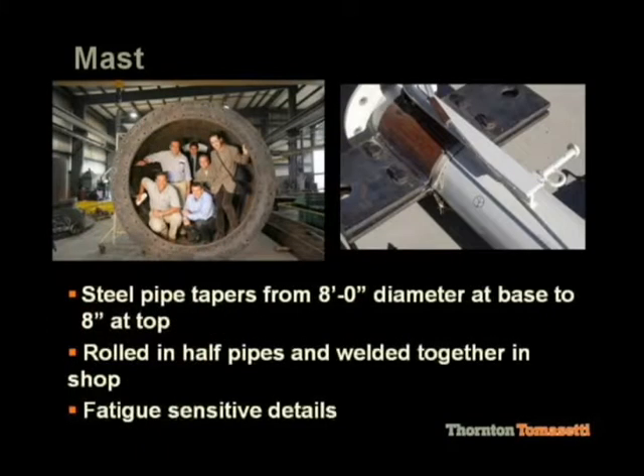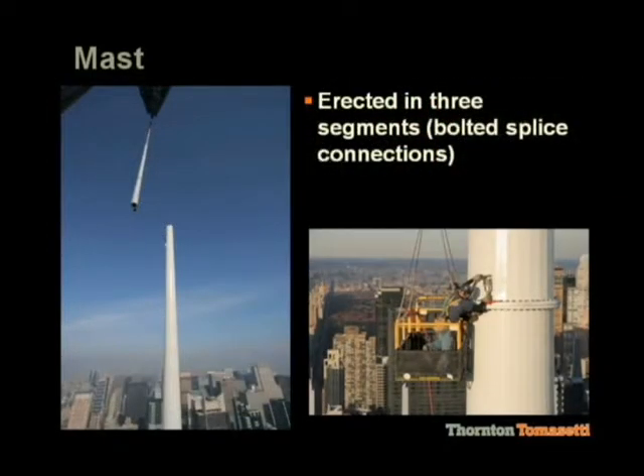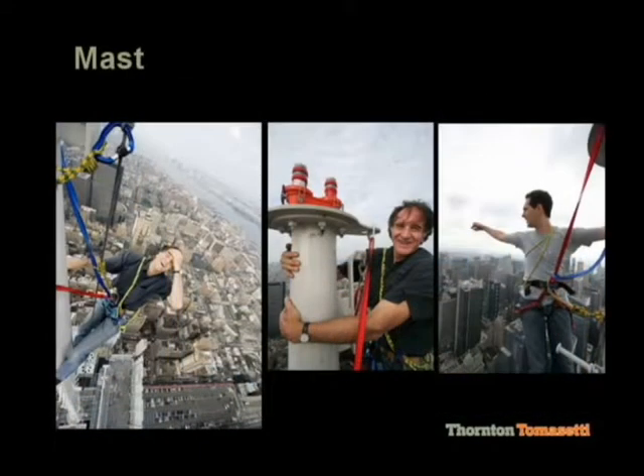The mast at the base is eight feet in diameter — big enough to get some of the design team inside — and at the tip it's eight inches. One of these pictures is on Renzo Piano's website, but the other two may not have ever been seen before. The mast erection was put up in three pieces and it was all bolted. Here are pictures of Serge and Bernard Plattner climbing to the tip of the mast.